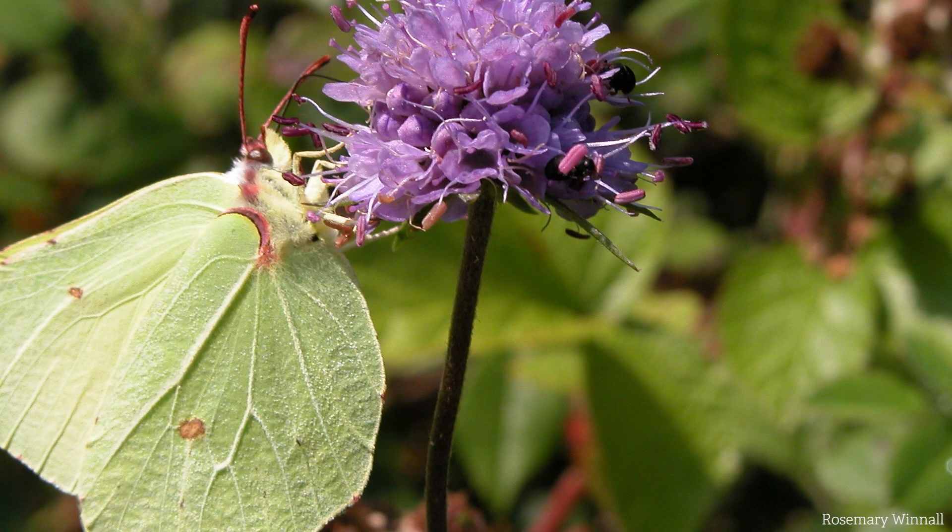The gender of brimstones can be determined by the colour of their wings. Males have vivid lemon yellow wings, and it's thought that this colour inspired the original name 'Butterfly'.